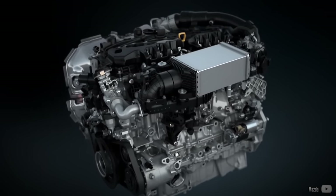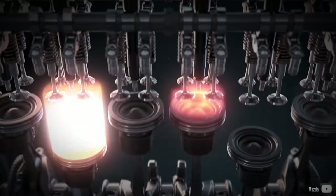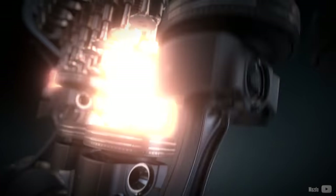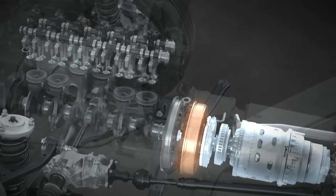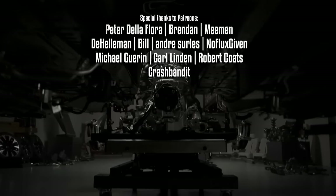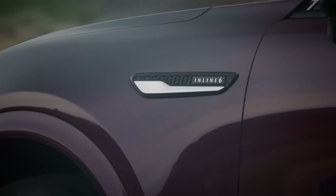When discussing 6-cylinder engines, only a few V6 models are typically mentioned, while the list of the greatest 6-cylinder engines of all time is dominated by straight units. If a more compact shape were not a requirement, there would be no compelling reason to choose a V6 over a straight-6 engine. The inline-6 was the first 6-cylinder ever produced, and even the Boxer came sooner than the V6. A newer is not always better, and luxury car manufacturers such as Jaguar, Mercedes-Benz, and recently Mazda returning to the inline-6 engine illustrates its enduring appeal.